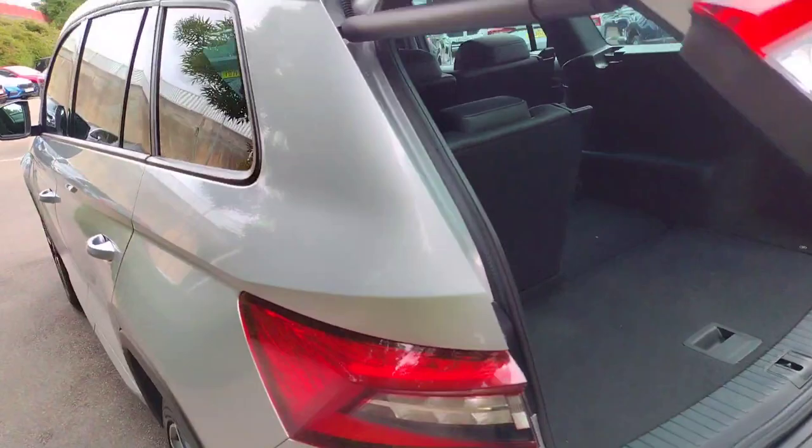You can see that the seat belts stow away up here when the seats are in use, but it's very practical. Then press this to close the boot. And then I'll show you how to get into those rear seats.